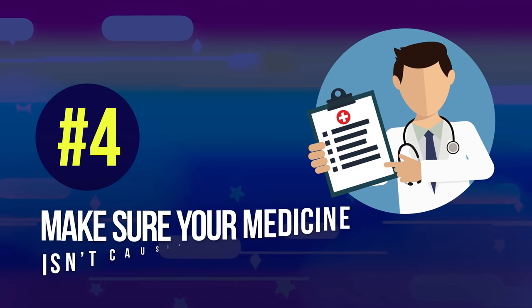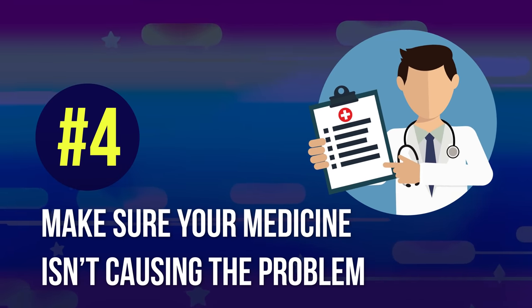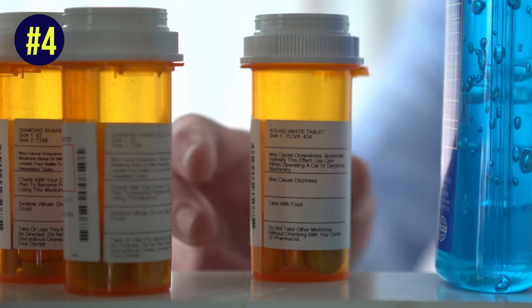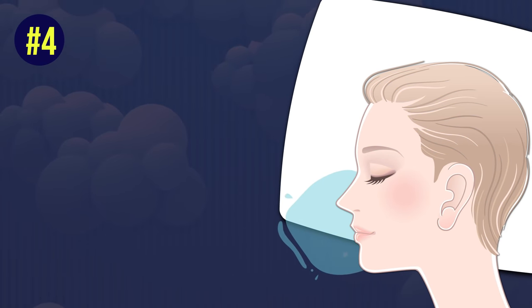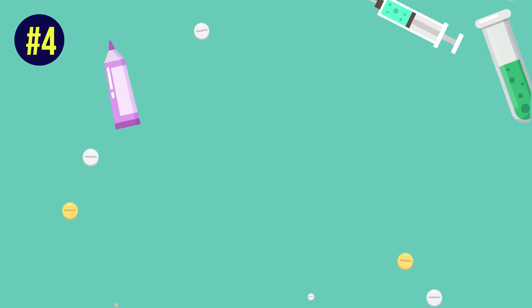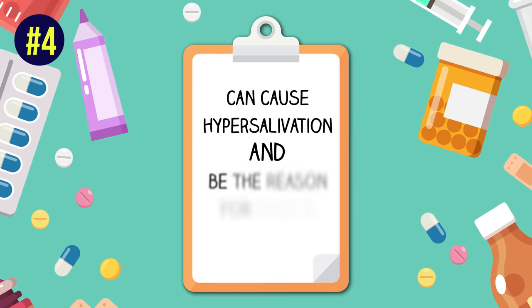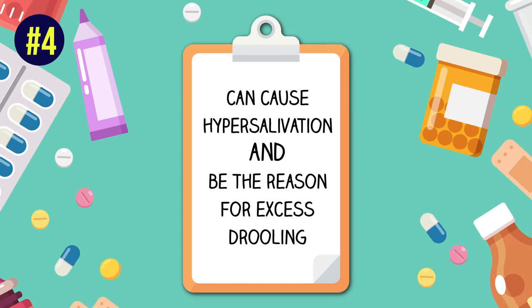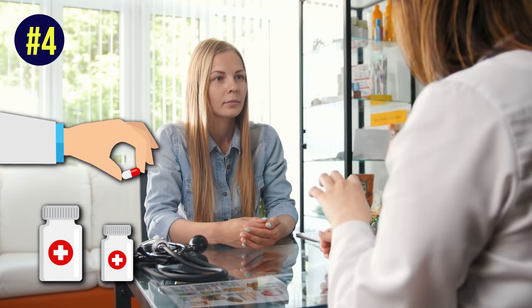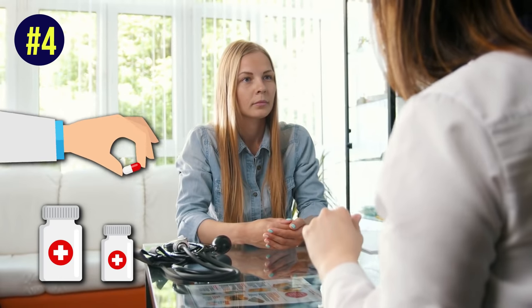Number 4: make sure your medicine isn't causing the problem. When drooling is caused by a certain medicine, the issue is that your body is producing too much saliva. If you're taking any medicine, make sure excess saliva production isn't a side effect. Some antibiotics and antidepressants, for example, can cause hypersalivation. If drooling is listed as a side effect, consult your doctor — they can prescribe medication to stop the hypersalivation or switch you to another medication that doesn't cause it.